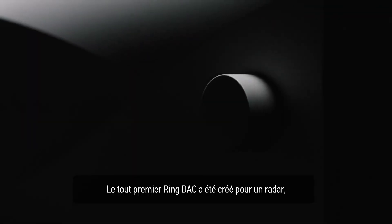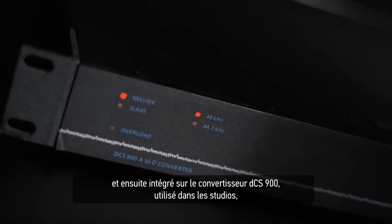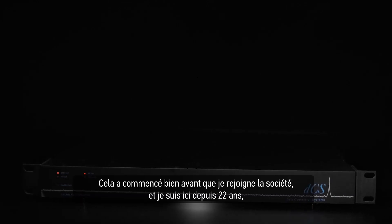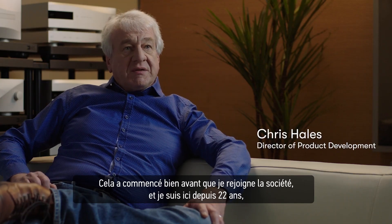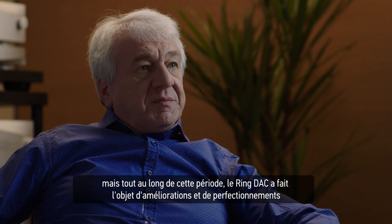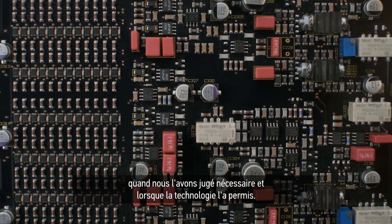The very first RingDAC was actually for radar and was then used in an ADC — the 900 series — and studios, and we've been evolving it for 30 years now. It began life long before I joined the company, and I've been here for 22 years now, but throughout that time it's been subject to improvements and enhancements as we've seen fit and as technology has allowed.